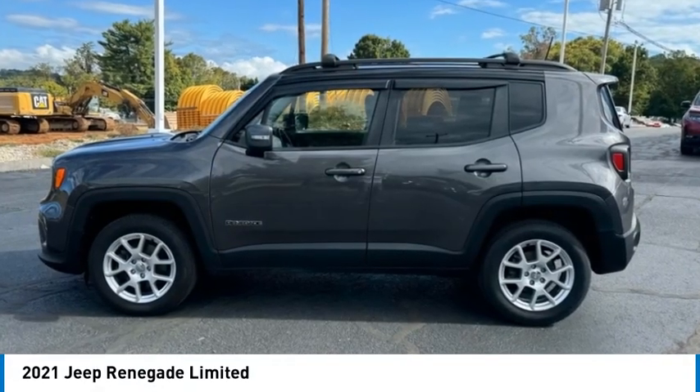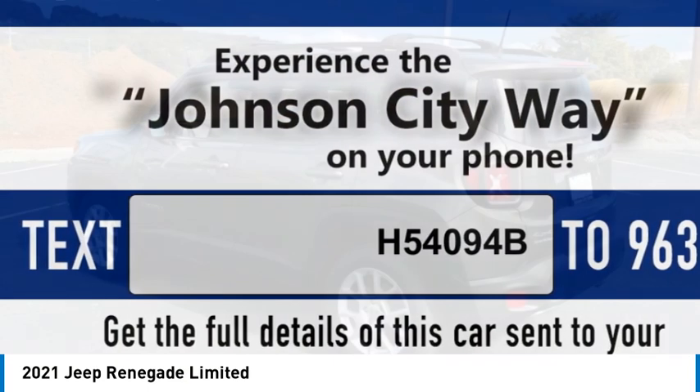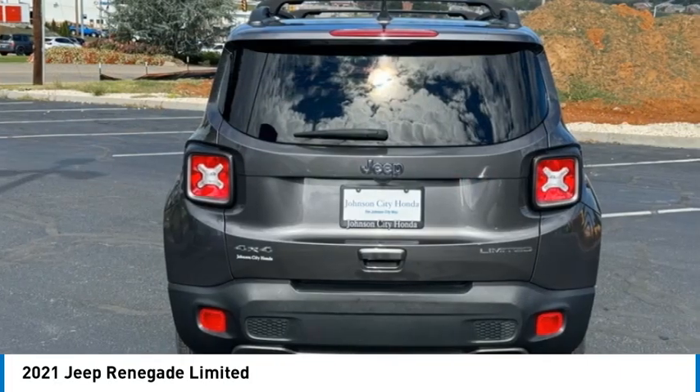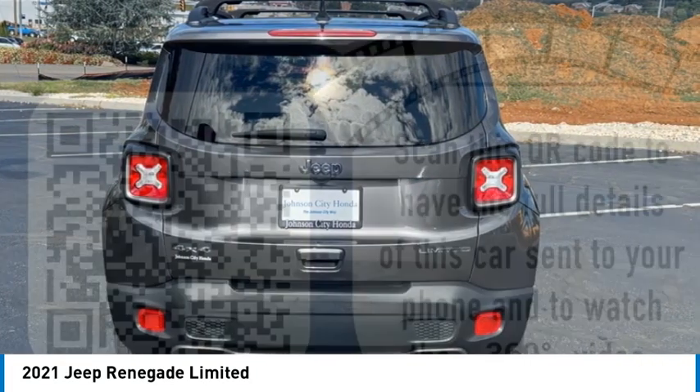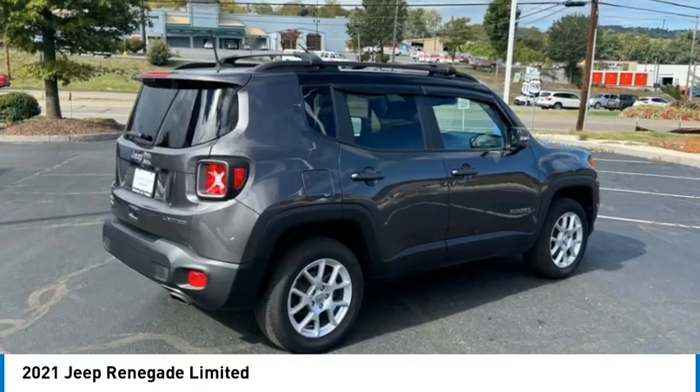We are pleased to show you the 2021 Jeep Renegade. The Jeep Renegade offers full-size capability built in a smaller SUV. The Jeep Renegade is an incredible combo of smart technology, cool colors, and innovative materials.